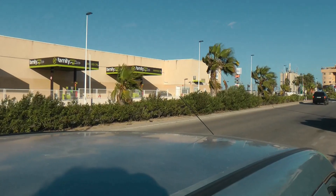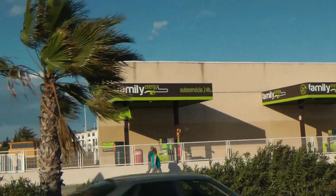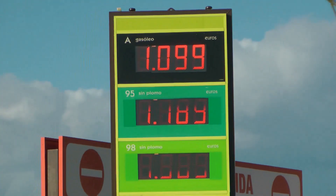Coming in at number two, let's keep it in the family — or to be precise, the Family Garage. The Family Garage can be found on Punta Marina, and starting at 1.09, let's call that 1.10 — not bad.